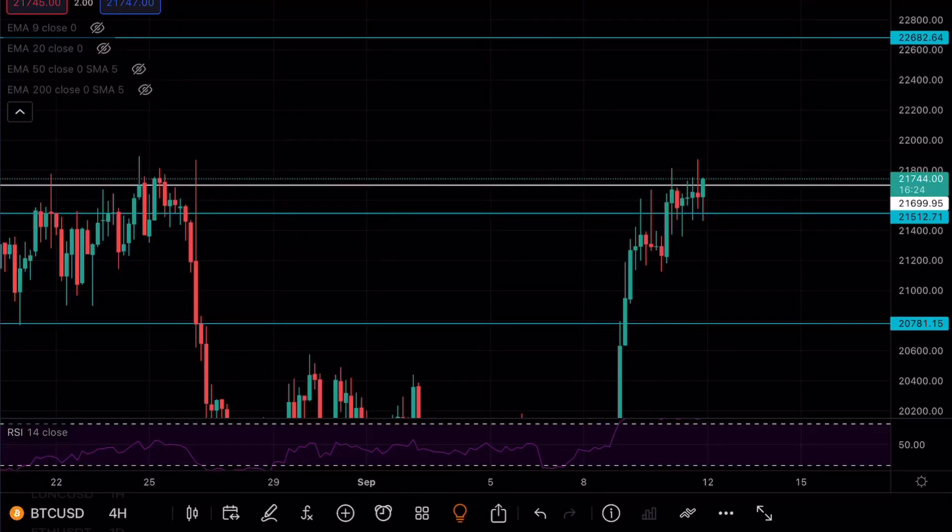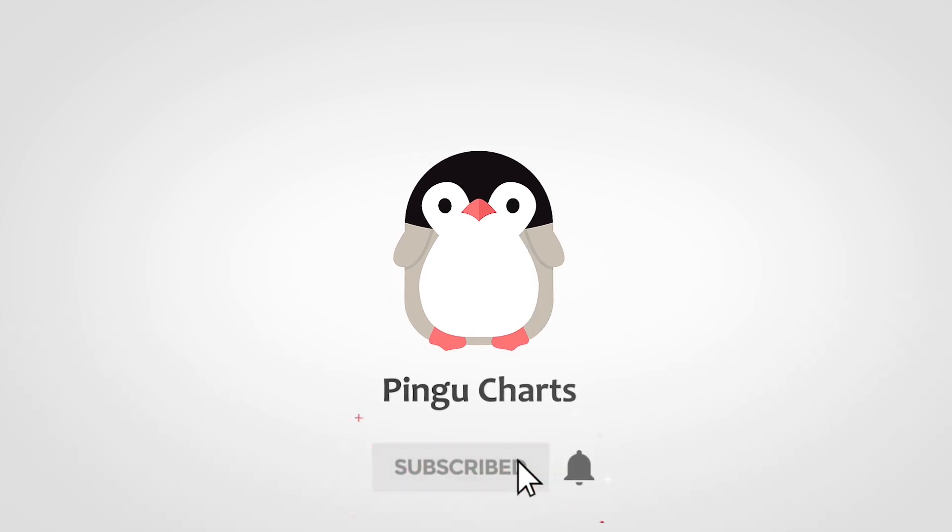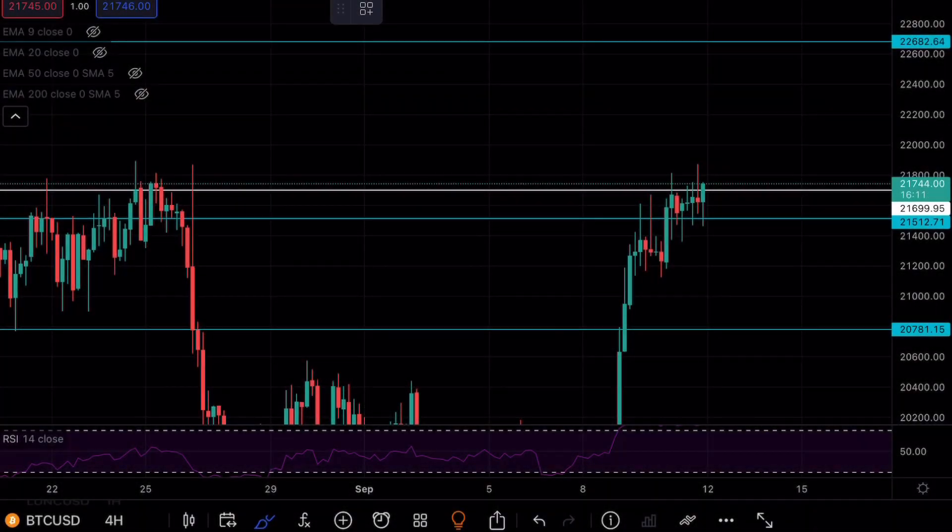Bitcoin is about to break above a major resistance level — if this sounds interesting to you make sure to continue watching. Hey guys, PinguCharts here and welcome back to another Bitcoin analysis.